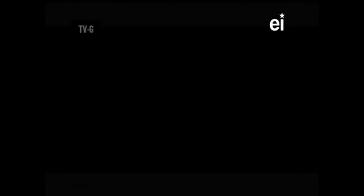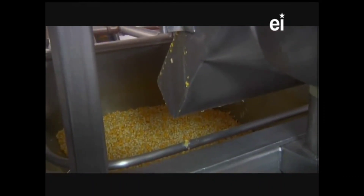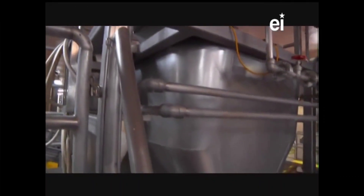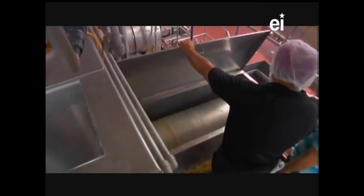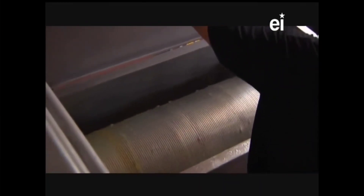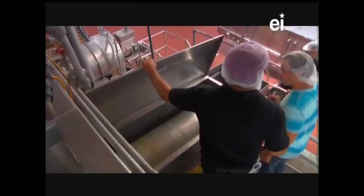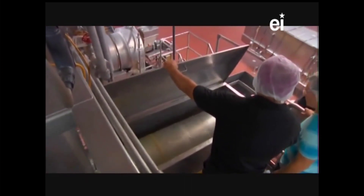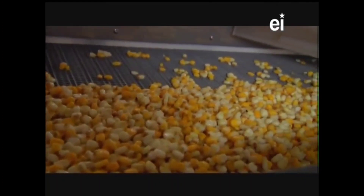Fritos' original corn chips are made with the exact same ingredients today as they were in 1932. The corn is coming over from the corn cooking room through these pipes and falls into this hopper. This is our storage hopper, and from there it enters the tumbler. This is the last point where the corn is going to be cleaned with water - our goal is to remove any buildup and all the loosened husks, getting the corn kernel completely clean.